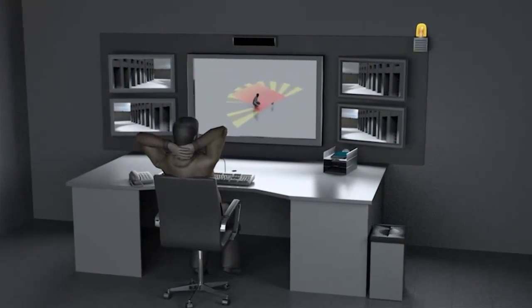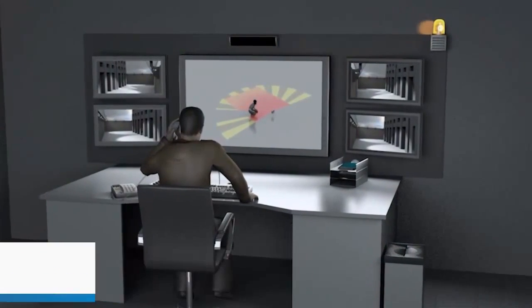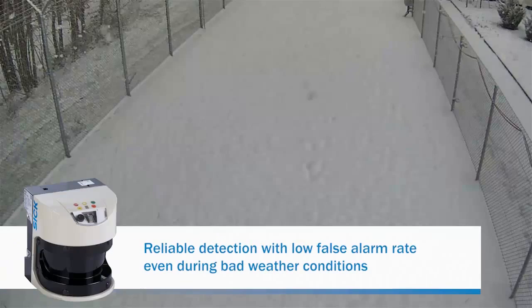Since weather is a common cause of false alarms, it's important that detection devices are designed to compensate so security resources can be used most efficiently.